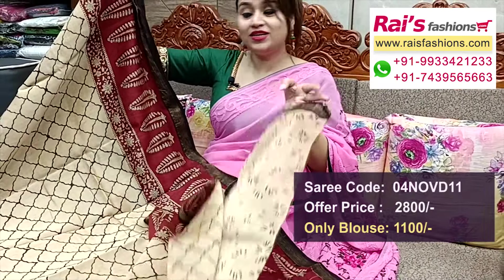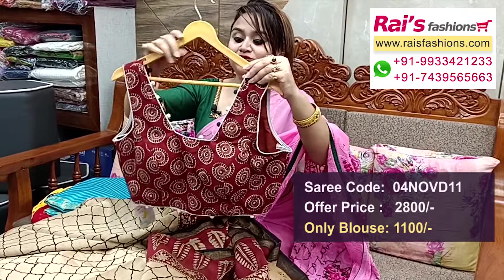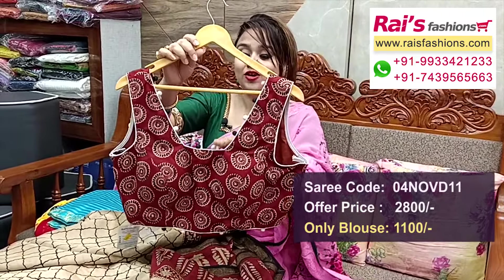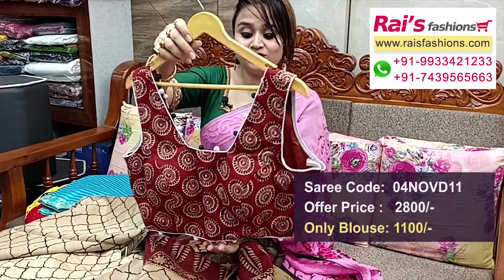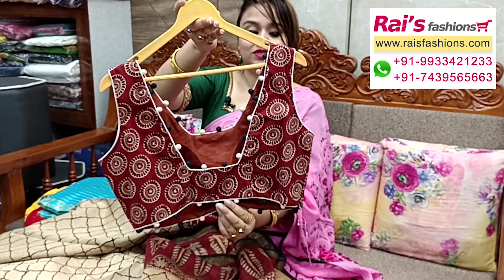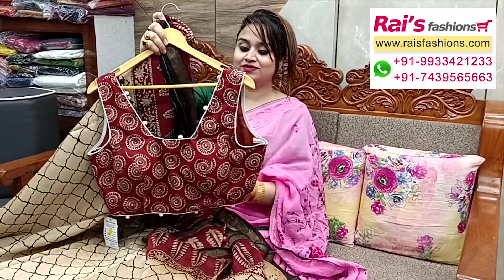The ready-made blouse is sleeveless pattern with beautiful detailing design, contrast piping, inside have cotton lining, well finished with pad. Back portions and front portions — full set.